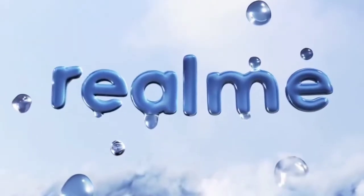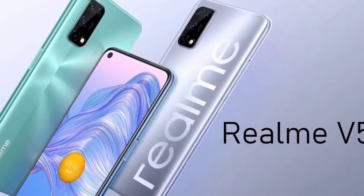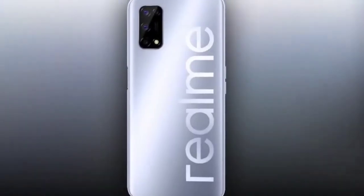Welcome back to Track in Canada YouTube channel. Now we are looking at the Realme V5 smartphone.